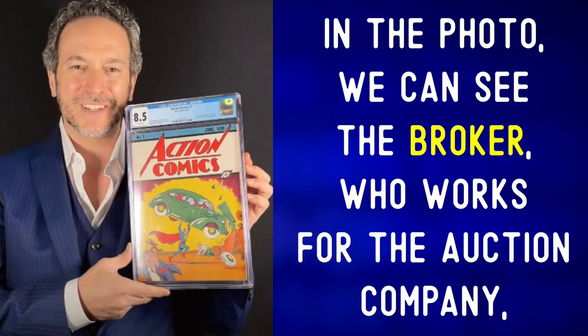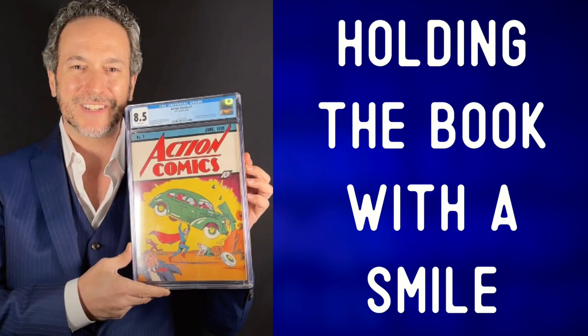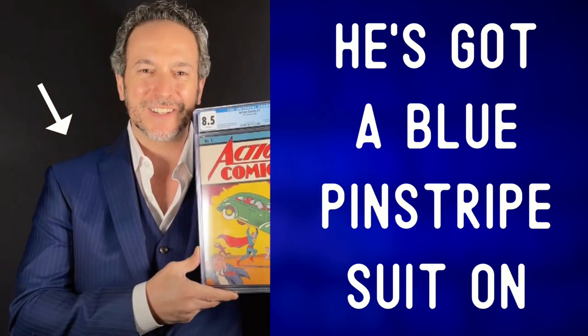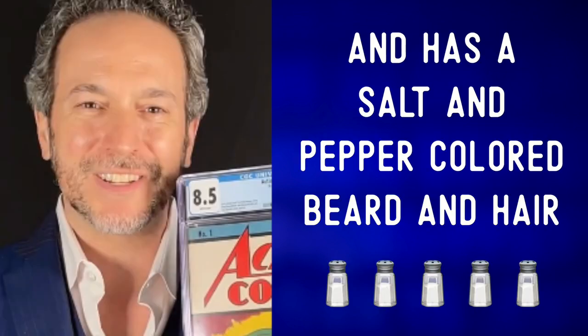In the photo, we can see the broker — who works for the auction company — holding the book with a smile. I'm sure he is stoked about the sale. To be stoked is North American slang that means really excited. He's got a blue pinstripe suit on and has a salt and pepper colored beard and hair.